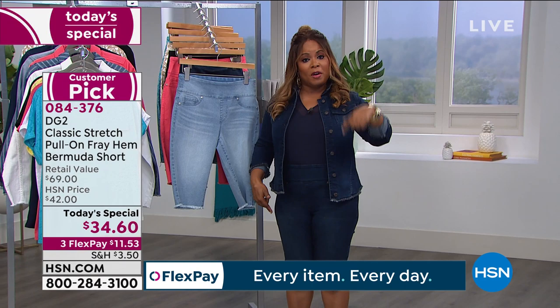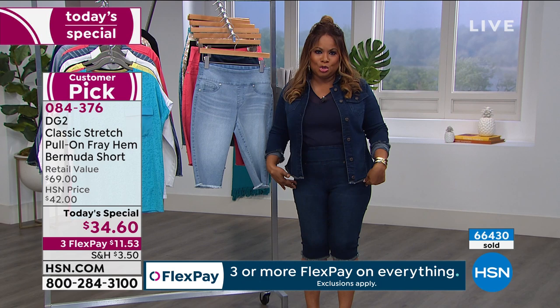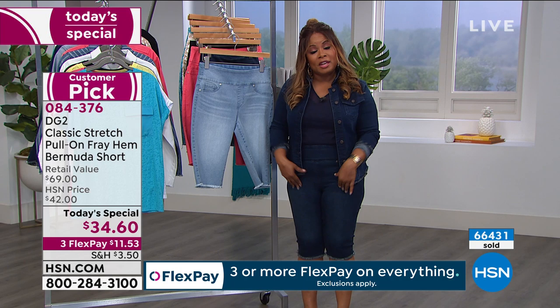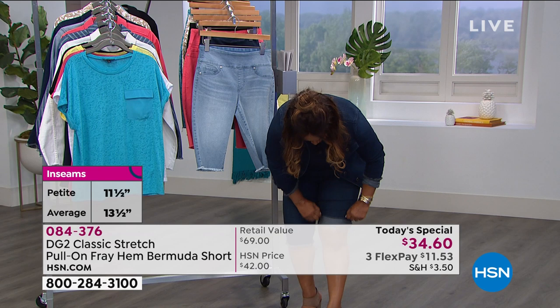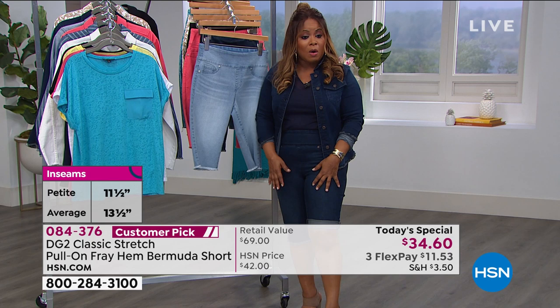A lot of you are asking on Facebook if I was wearing the petite. They didn't have the petite sample, but I ordered the Bermuda shorts and I ordered myself the petite. What I'm wearing now on air are actually the regular inseam. So if I wanted to, I could cuff them very easily. You could roll them and cuff them, but I did order the petite for myself personally. I'm wearing the regular, in the medium, in the show today.